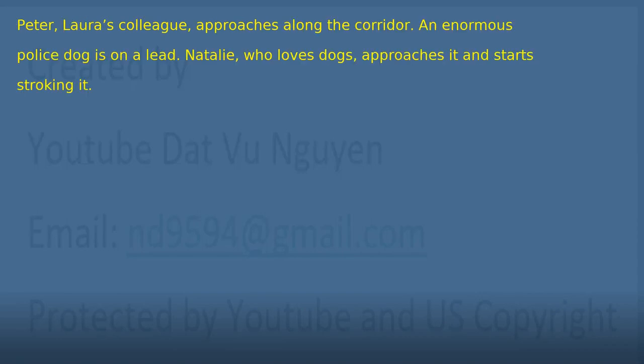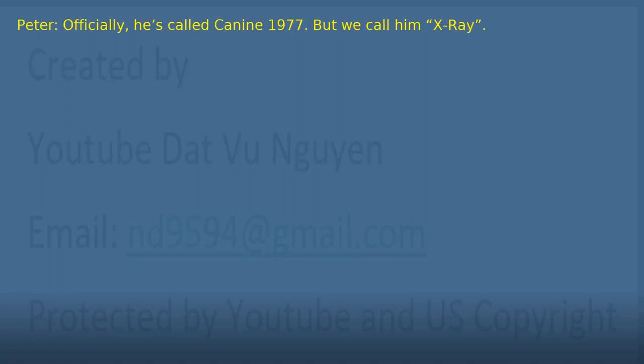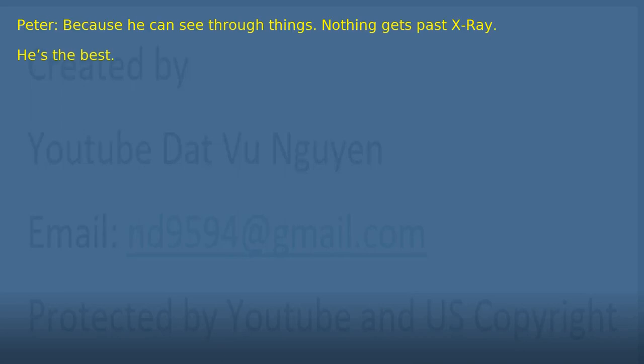Chapter 9: The Bomb Detector. Peter, Laura's colleague, approaches along the corridor. An enormous police dog is on a lead. Natalie, who loves dogs, approaches it and starts stroking it. 'How handsome you are, puppy. What's his name?' 'Officially, he's called Canine 1977. But we call him X-Ray.' 'Why X-Ray?' 'Because he can see through things. Nothing gets past X-Ray. He's the best.' 'You are so lovely, X-Ray. I'd love to take you home.' 'Unfortunately, he is needed at the central office, but you can visit him whenever you like.'